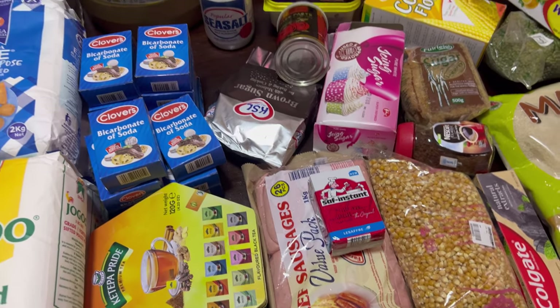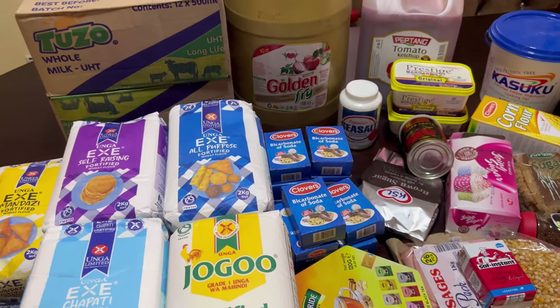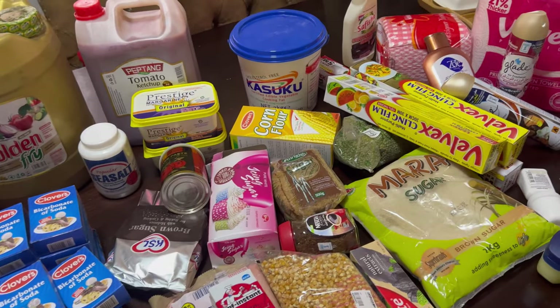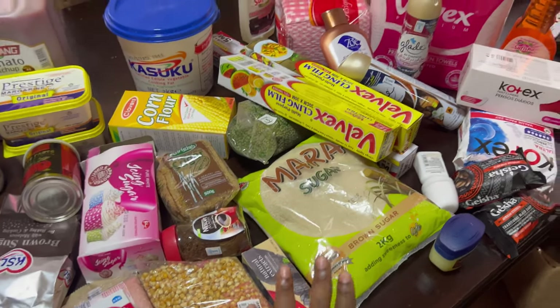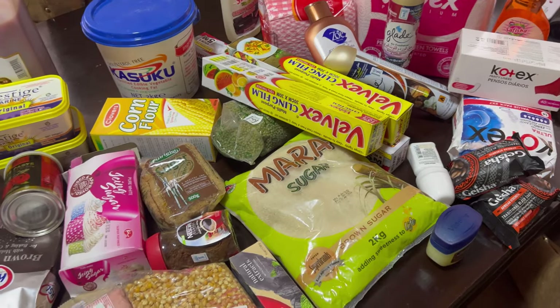You get to save a lot when you go to Jilani's. For major grocery shopping, I prefer going there. We also got sugar to add to what we have in the pantry.